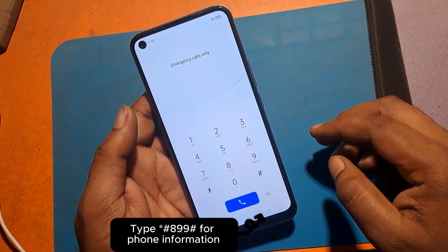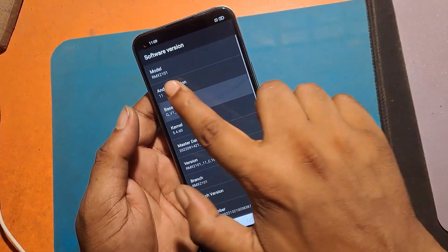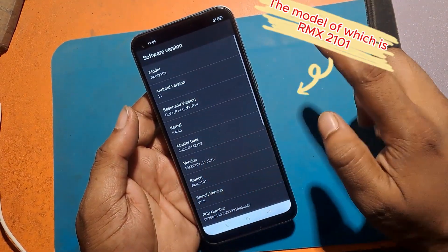Type asterisk hashtag 899 hashtag for phone information. The model of this phone is RMX 2101.